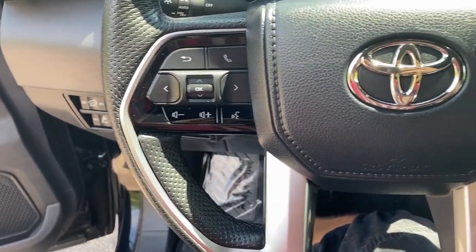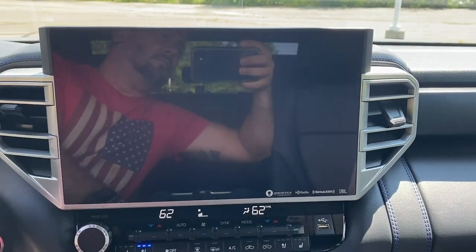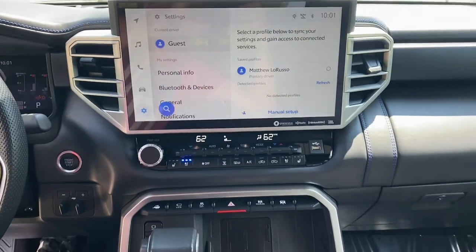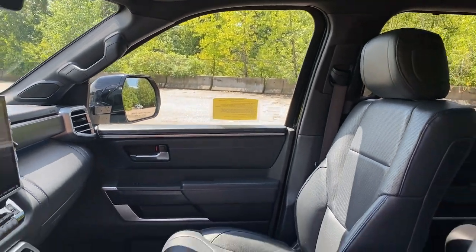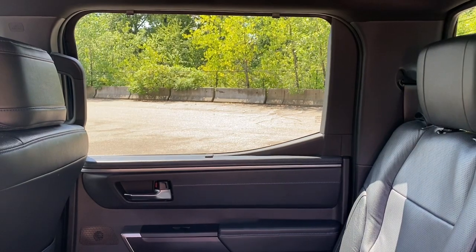Give yourself the advantages of strength and comfort with this impressive Tundra. Our team will give you an outstanding test drive experience. Stop in today. Thank you for your attention.